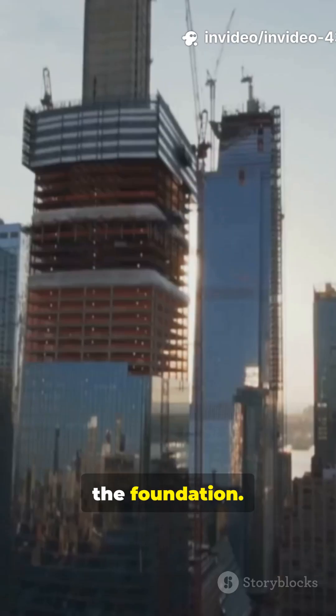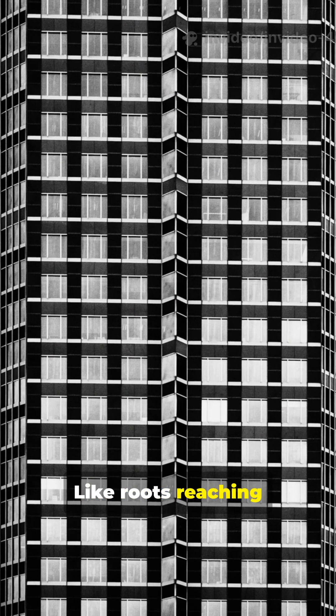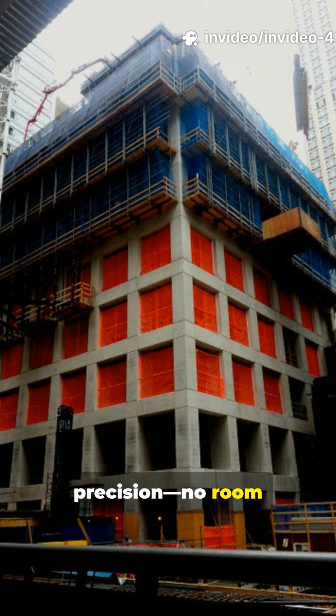Let's not forget the foundation. 432 Park is anchored deep into Manhattan's bedrock with huge caissons, like roots reaching down to the island's core. Pumping high-strength concrete up more than 1,000 feet took serious planning and precision — no room for mistakes.